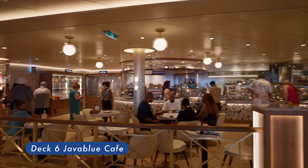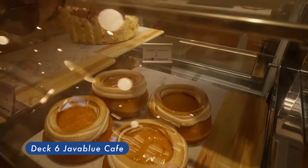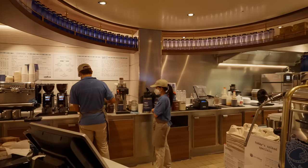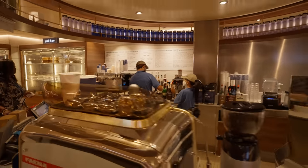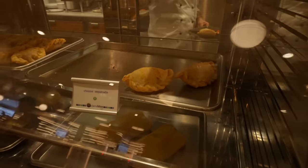Java Blue Café. From the simply caffeinated to the simply sublime, nothing satisfies your coffee craving like Java Blue Café, featuring fun twists on the hot and cold drinks you enjoy. While coffee is the main event, there are some other things already included in the cruise fare such as panini sandwiches or empanadas.